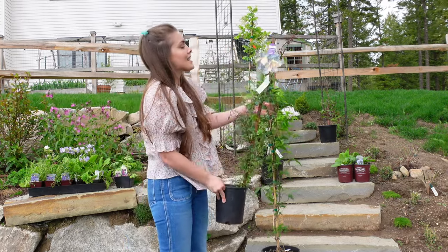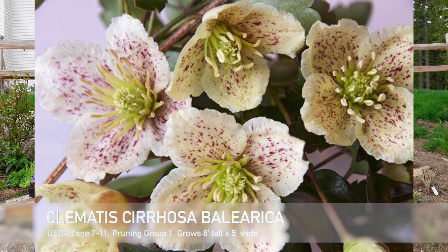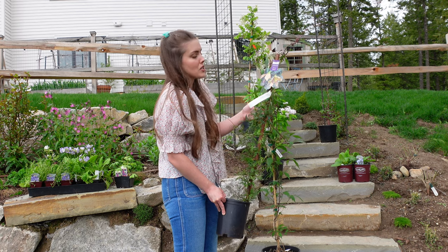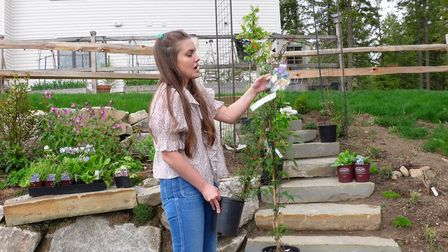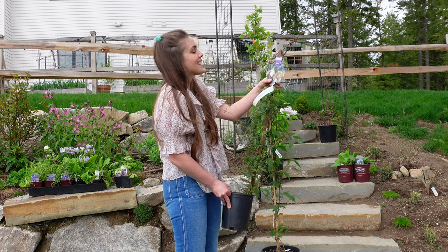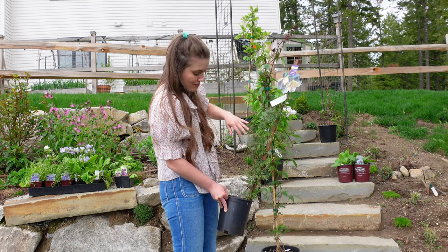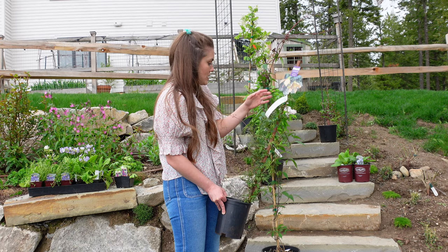And then this clematis I had seen online — Cirrhosa balearica. I will pop a photo up on the screen. It is not hardy in my area; it is rated to zone seven. However, it is very vigorous. I will be growing this in a large pot and bringing that pot under protection in the wintertime. I want to use this bloom as a cut flower because I love the little speckling on the pale buff colored sepals. It is a pruning group A, so no pruning on this one. I know it's not something I'm going to be able to find locally, so I wanted to pick that up while I was there.